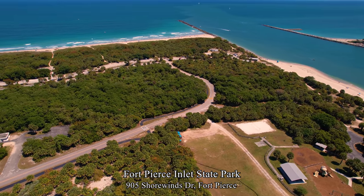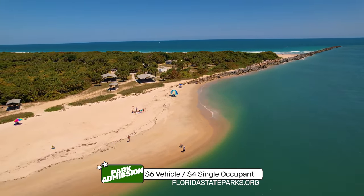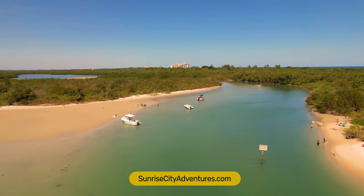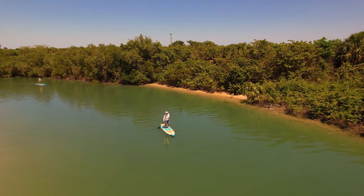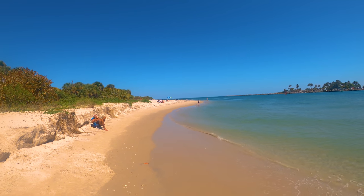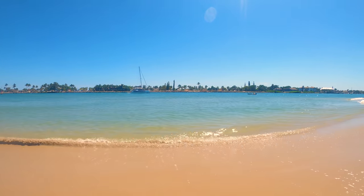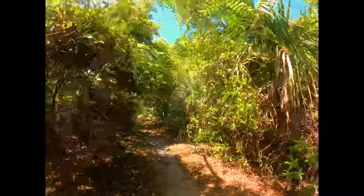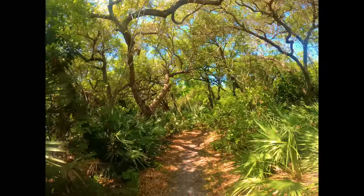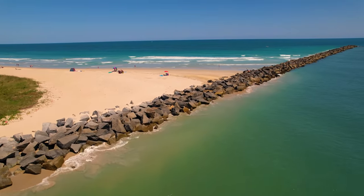We arrive at Fort Pierce Inlet State Park — now on the north side of the inlet. It is $6 per vehicle or $4 for a single occupant vehicle. Within the park is Tucker Cove, excellent for paddleboards and kayaks, which you can rent with Sunrise City Adventures or take a kayak tour with Get Up and Go Kayaking. There's a beach on the channel side, a paved path, and a hiking trail through oak hammocks with native trees. A jetty on the north side of the inlet, though it isn't walkable.